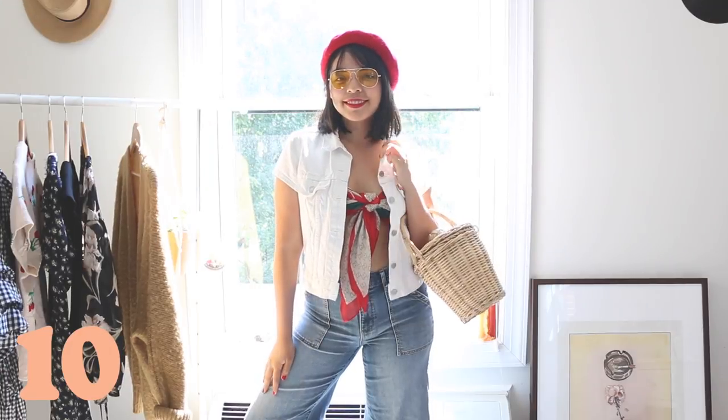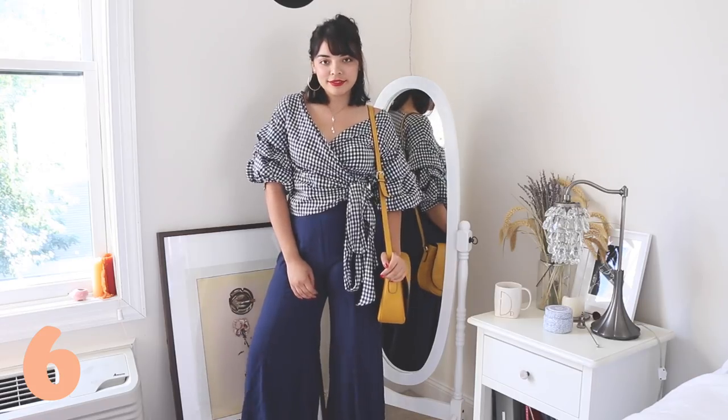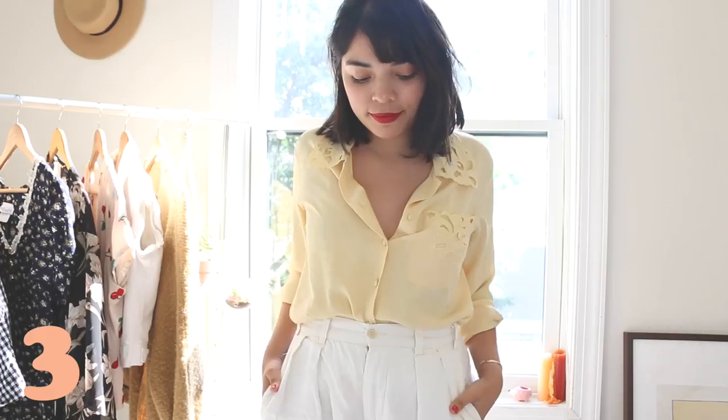That's everything on my rack! I'd love to know what one piece in your closet you've been wearing every single day — because let's face it, we all have one. Or you can just let me know what your favorite look from the video was, because I always love hearing what you guys have to say. I hope you have an amazing rest of your day wherever you are, and I will see you all very soon. Bye!